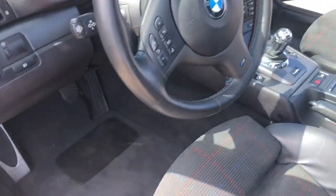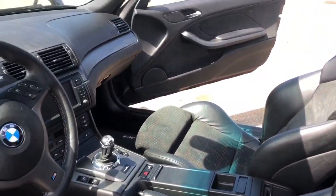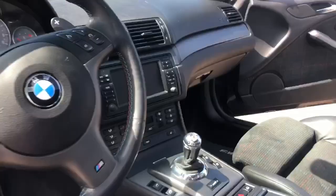Headliner is clean. We put in new floor mats, and some of the plastic trim I replaced as well from just light scratches.